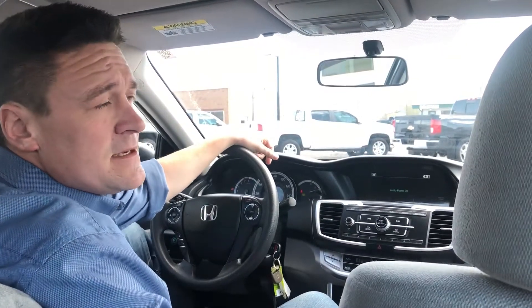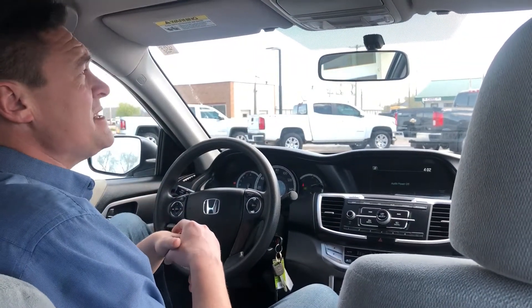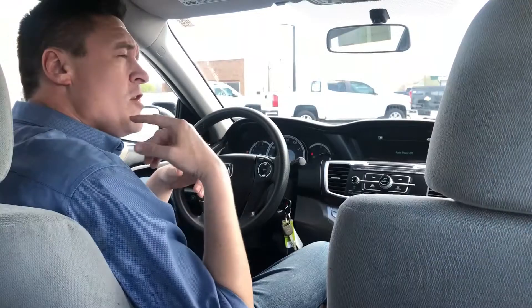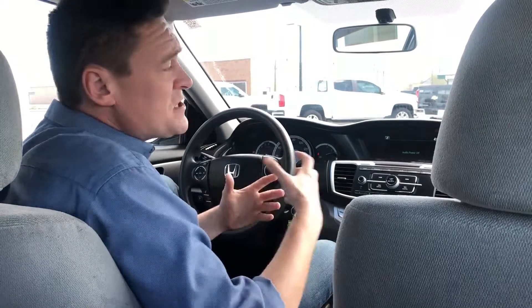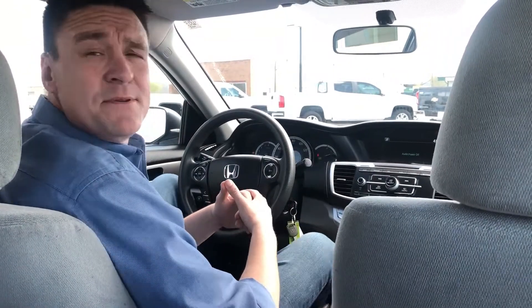Overall, this vehicle is one of the best buys on our lot currently. We're looking at under $13,000 for this vehicle. There's not much more to say — it's a fantastic car. Call me, call Josh, call Shane, or call any one of our salesmen here at Western Motor. You can't find a better back-to-school car or a going-to-work car.